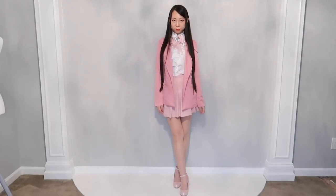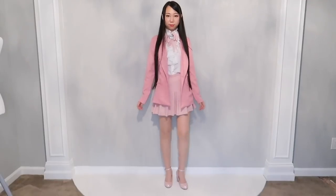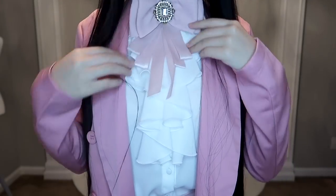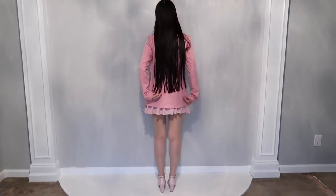The color is too pink for me. I really love this style of jacket though. It gives you a sweet, office-looking, semi-formal vibe. The fabric is thin and has no lining, so it's not a high-quality jacket, but it looks pretty good with this outfit.